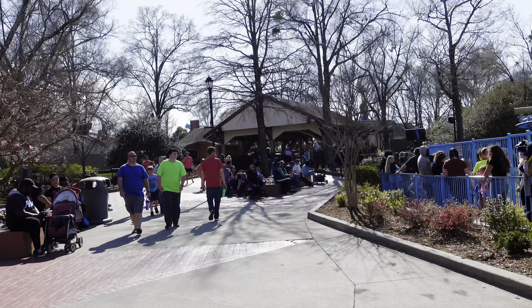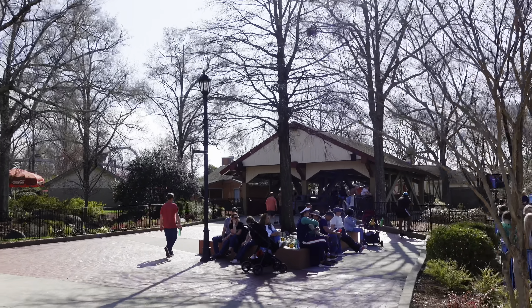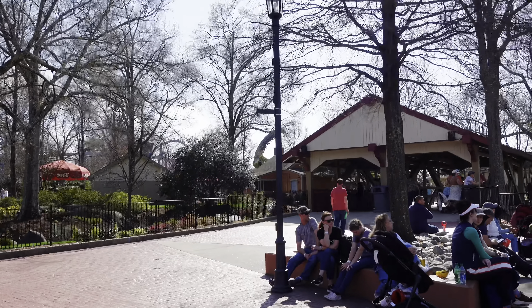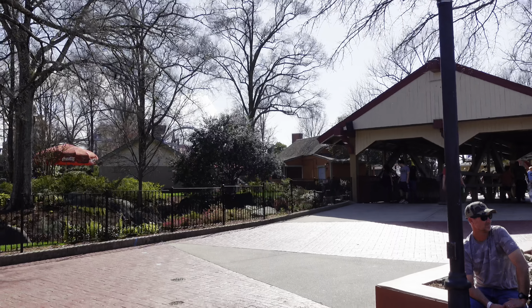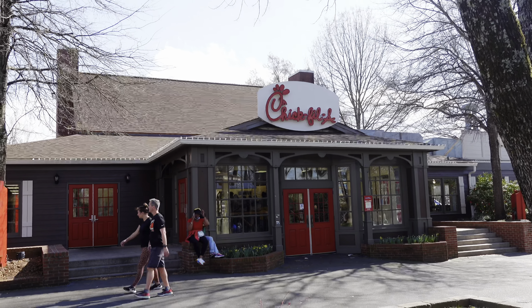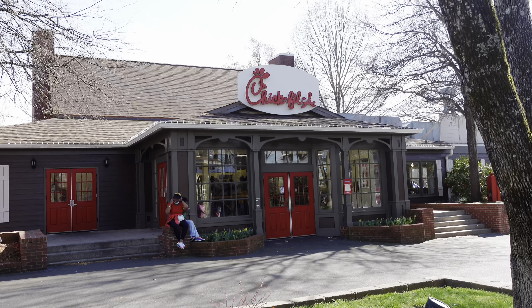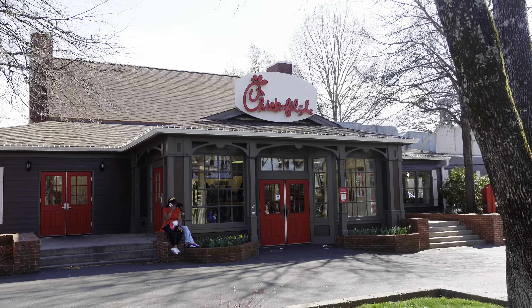I absolutely love doing Charlotte area videos but it is really nice to be back at Carowinds for the 2022 season. I love theme parks, amusement parks, being outside, all the roller coasters — I think this place is very underrated. Also, I just found out that the food pass Carowinds sells is accepted here at Chick-fil-A, so I might be repurchasing that and eating some Chick-fil-A this season.